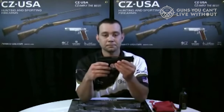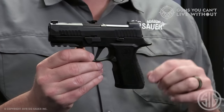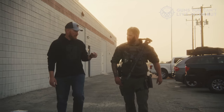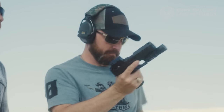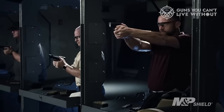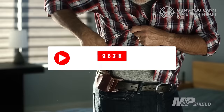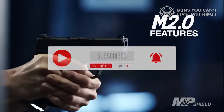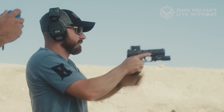I trust you found this video informative. If you did, please show your support by giving it a thumbs up — your feedback is always appreciated. We're eager to hear your thoughts, so please share in the comments below which 9mm pistol you've decided to go with. Thank you for watching. If you found it helpful and it added value to your decision making, kindly give it a thumbs up. To stay updated and not miss any future videos, consider subscribing to our channel. Looking forward to having you join us in the next video — until then, take care and see you soon.